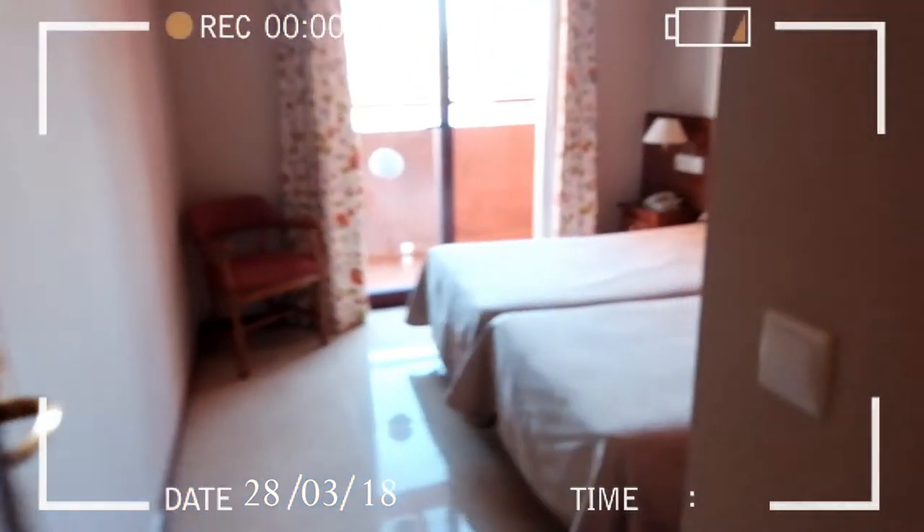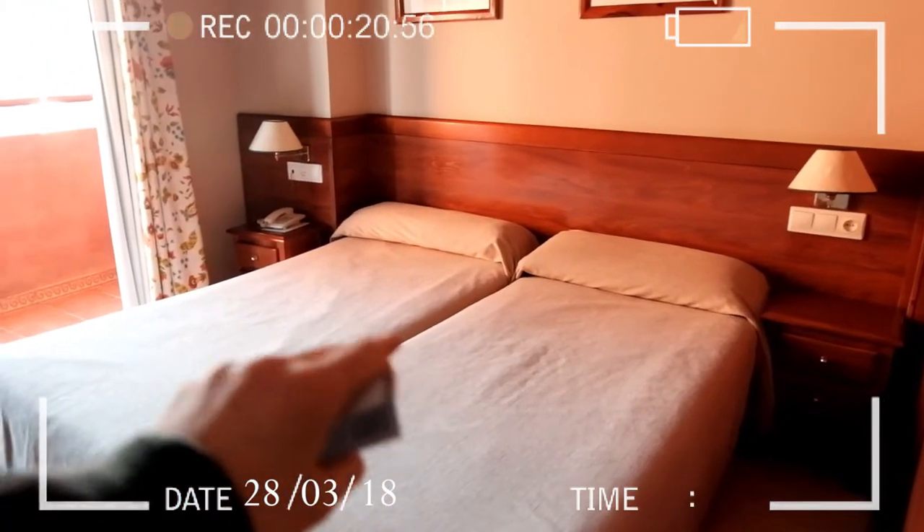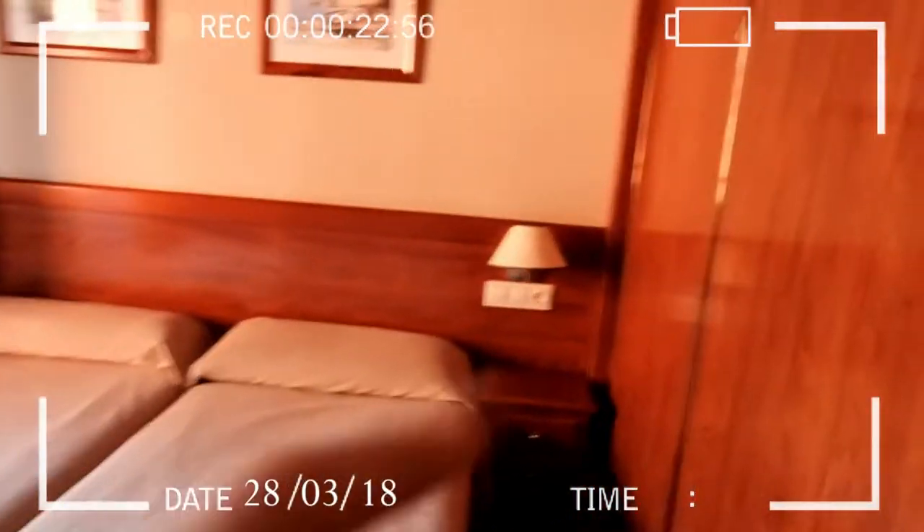Then walking in through the hallway, you have the main bedroom. It's two single beds, and it's a nice room. Huge closet, and out here you have a balcony.